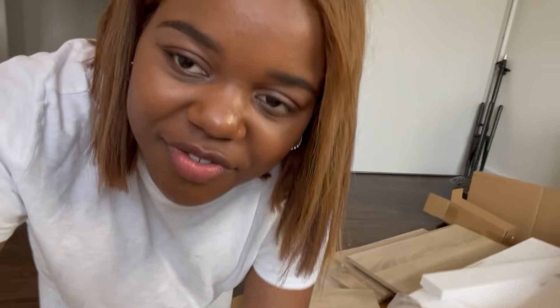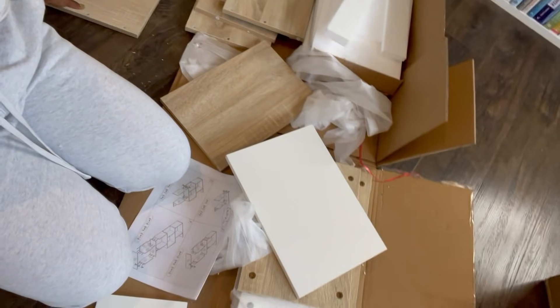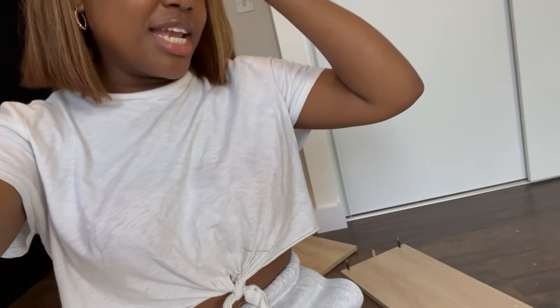For today we are currently building my office shelf or desk. I don't know if you can see this situation right here, but it's a whole mess and I'm just trying to figure it out right now.